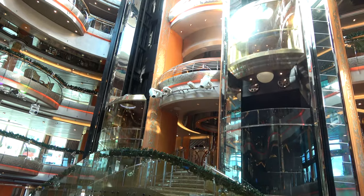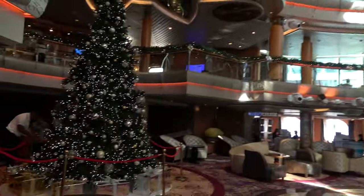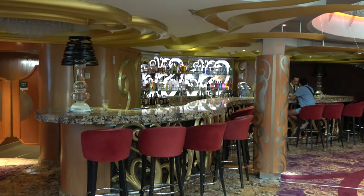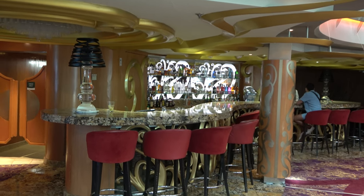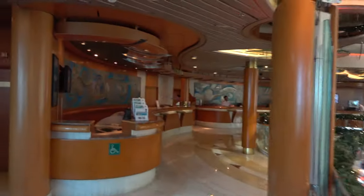Of course you can't have a lobby area without a lobby bar, and this is a really big one — some of the bars on the ship are not overly large but this one is pretty good sized, running really long hours. On deck 5 in the atrium area is where you'll find some of the nuts and bolts of the cruise: the shore excursions desk and guest services.